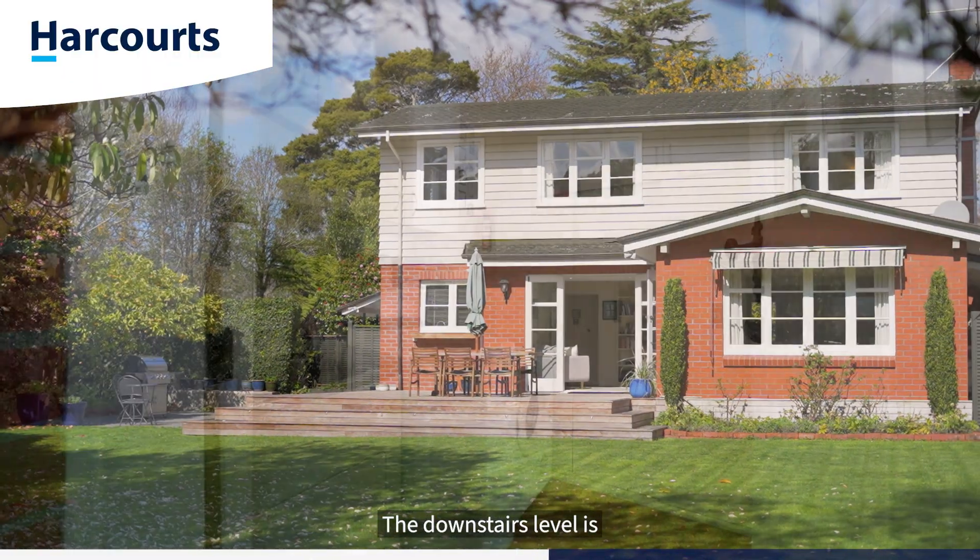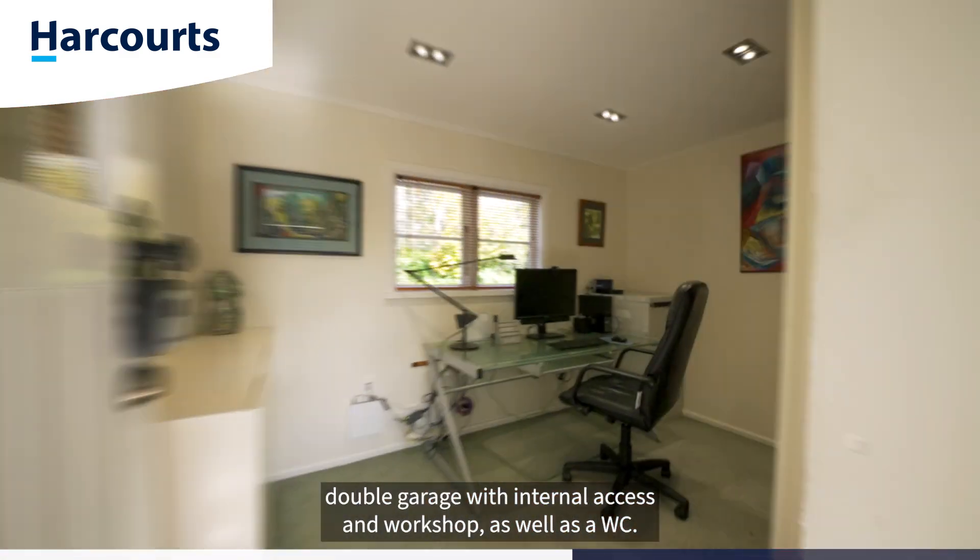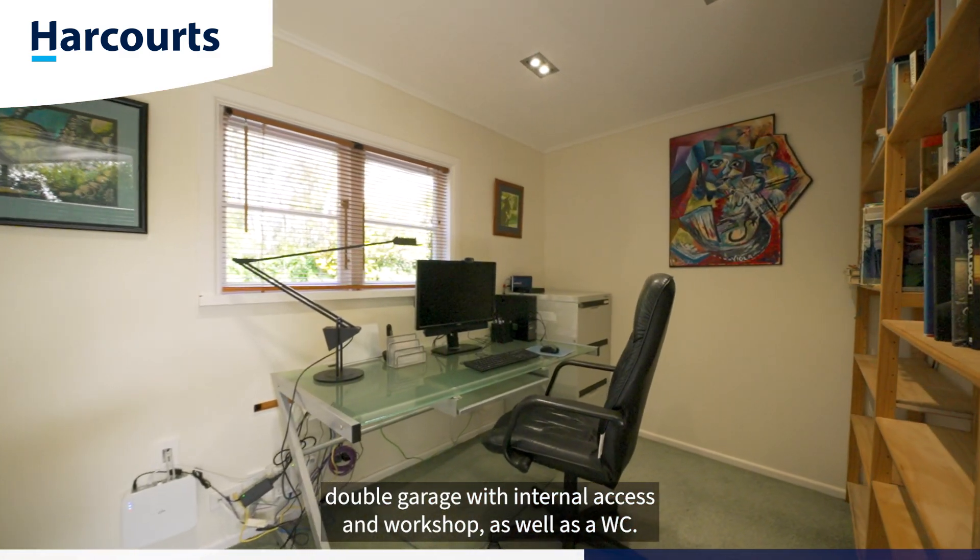The downstairs level is finished off with a separate laundry, an office or a bedroom space, double garage with internal access and workshop, as well as a WC.